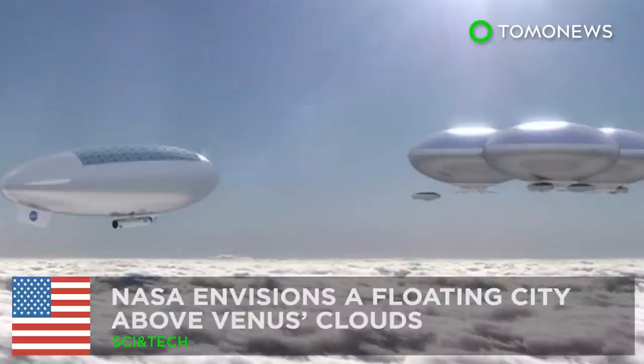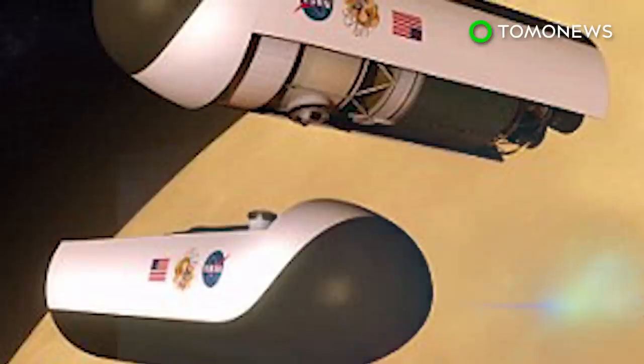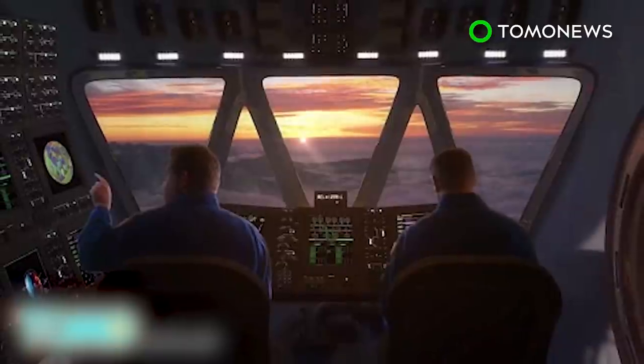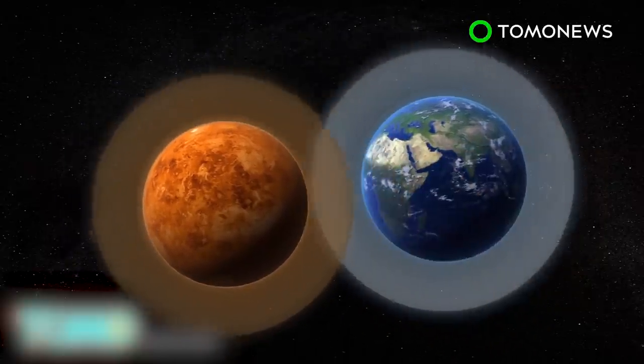NASA envisions a mission to Venus that could eventually result in the construction of a floating city of solar-powered airships above Venus's clouds, where humans could live permanently. Venus's surface, unlike Mars, is nearly unvisitable.